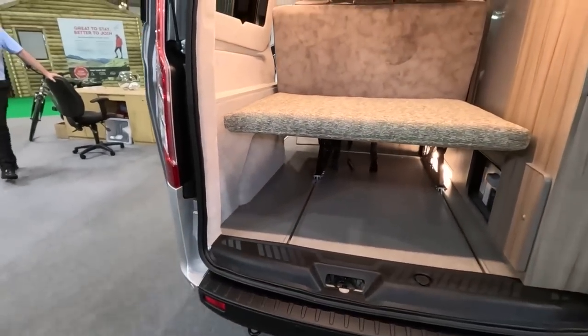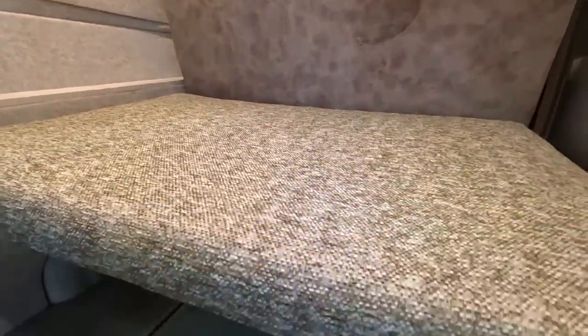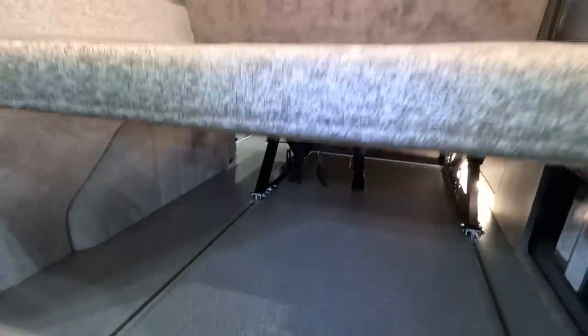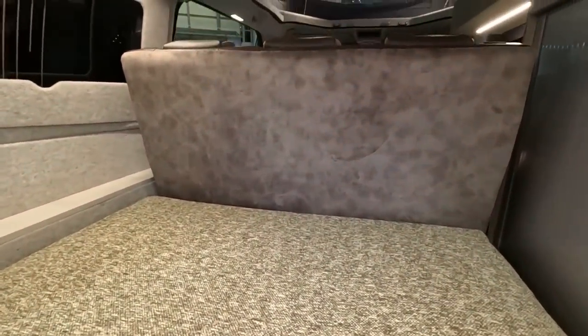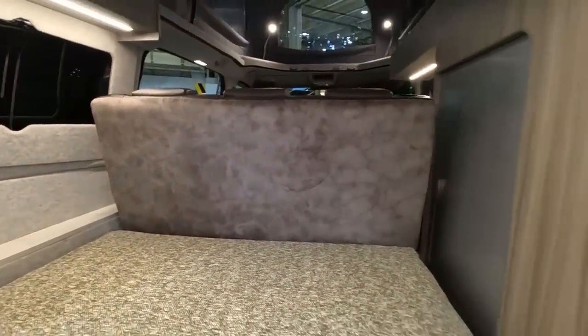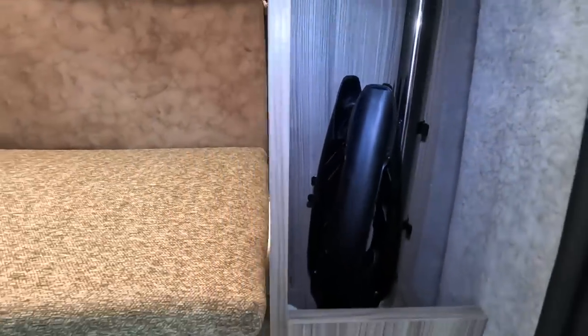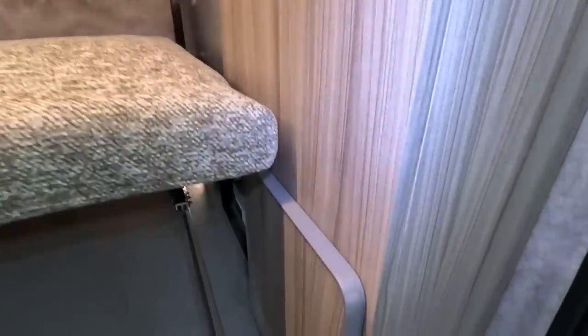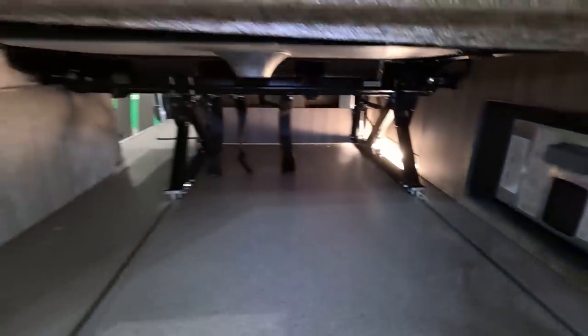You could almost sleep on that. I'm assuming that makes part of the bed. There's your table storage — we've got one of these tripod leg type things so you could use it outside. There's all your electrics. Not sure where your gas is at the moment.